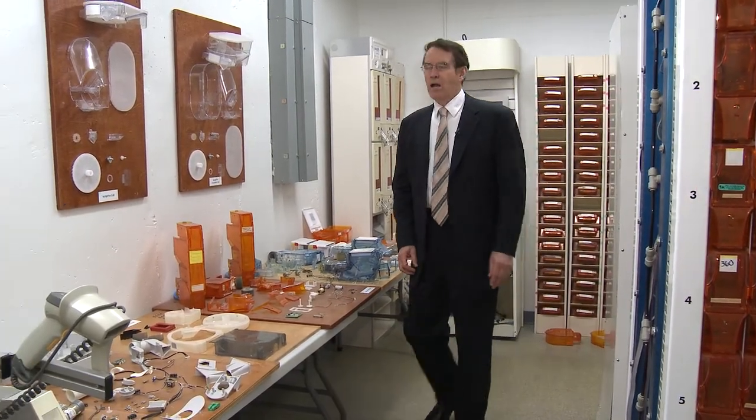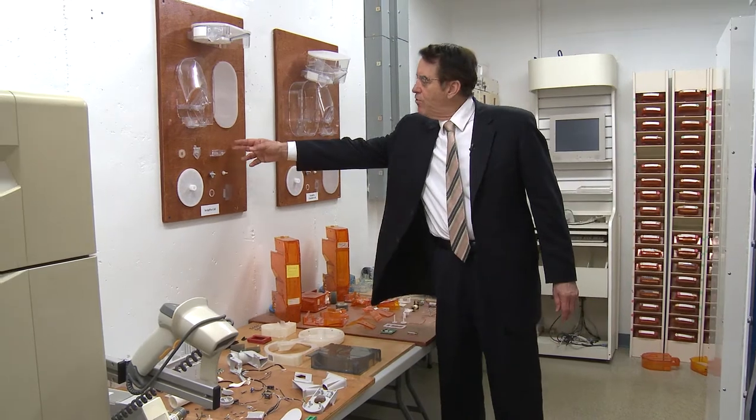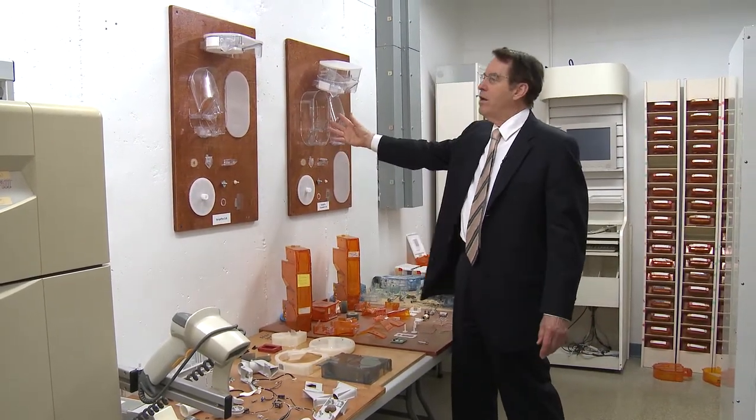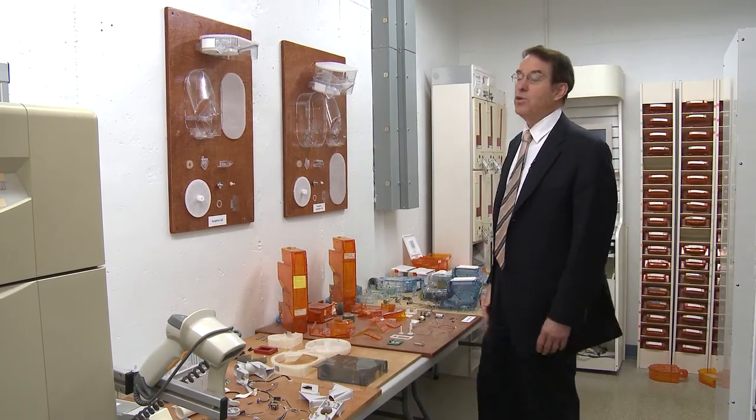Starting with the dispensing technology — here are the ScriptPro drug cells, the regular size and the larger size, totally taken apart. These drug cells can be put in a dishwasher and cleaned.